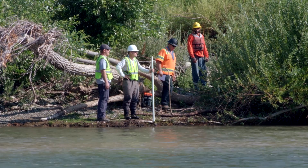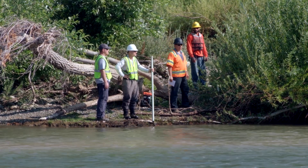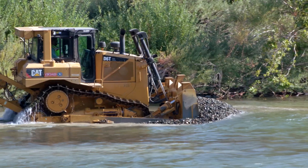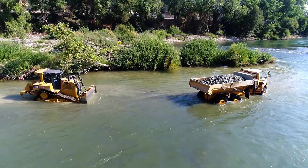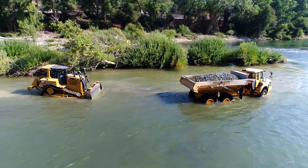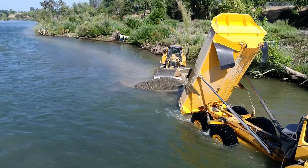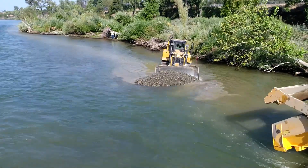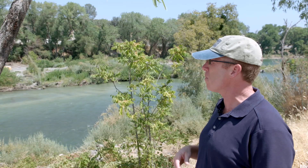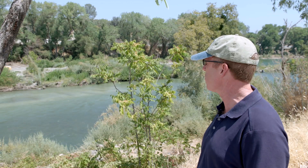We have biologists on site right now directing where the gravel is to be placed and how deep it needs to be. All of the heavy equipment going into the river has had its hydraulic fluid replaced with vegetable oil — that's a precaution in case of a hydraulic leak, so it wouldn't place anything but vegetable oil in the river channel. We have a variety of environmental requirements and protections to implement, and that's just one of many.